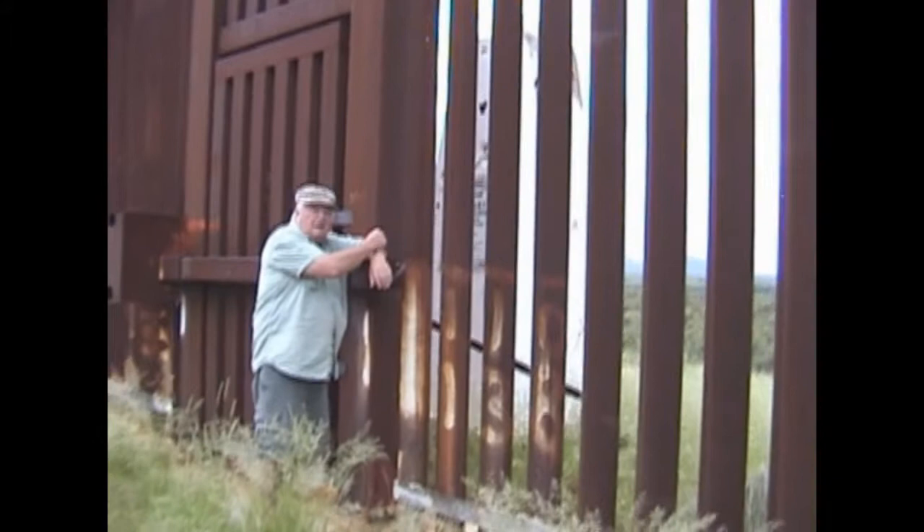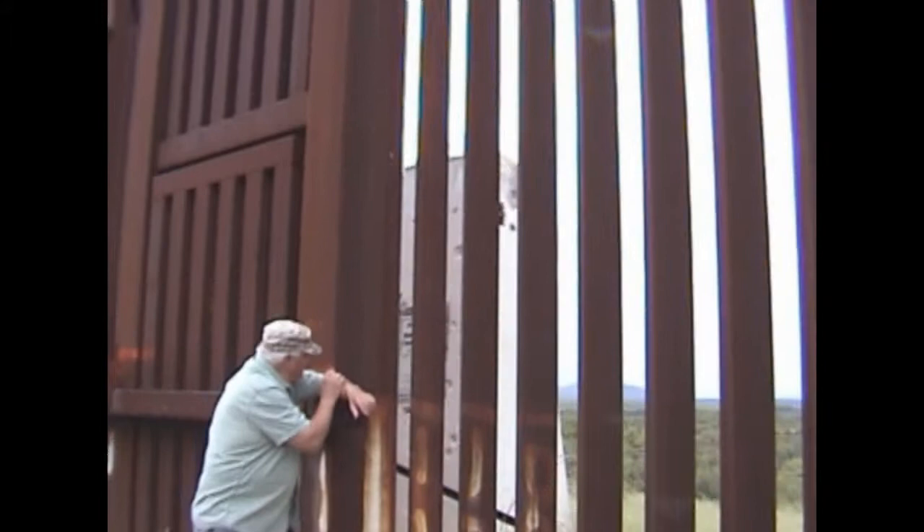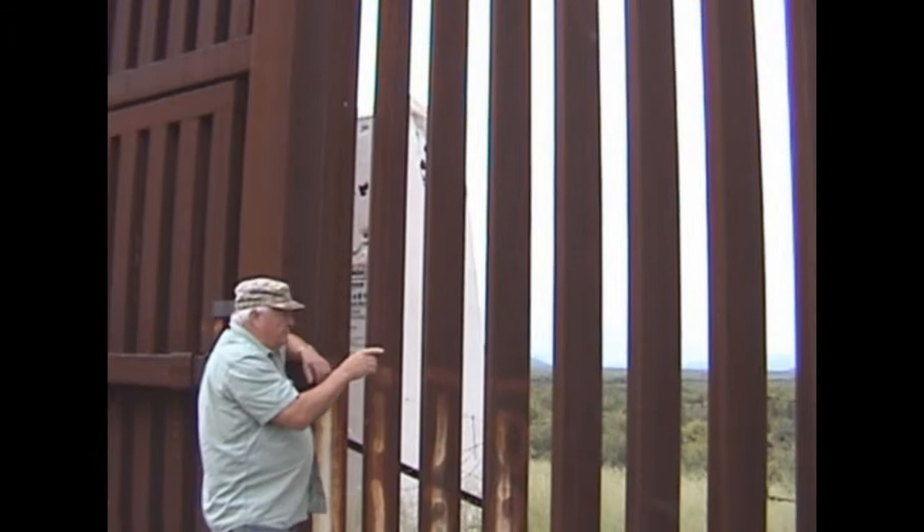Right behind me is the actual border monument — that's the survey monument, and they're all along the border. You'll be able to see from one to the next so the surveyors can see. The actual physical border is right in the center of that monument. Now you'll see that the fence is actually a few feet north of the physical border.